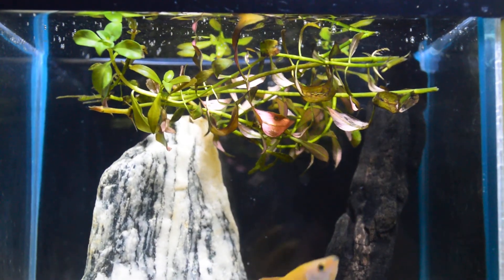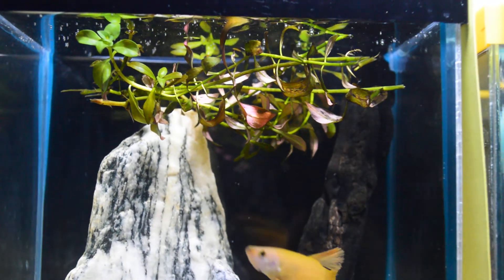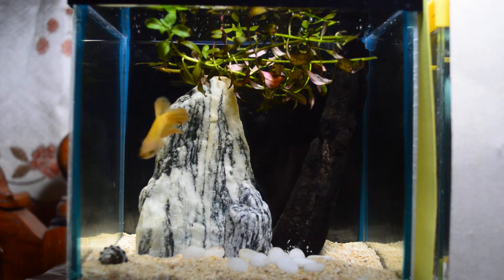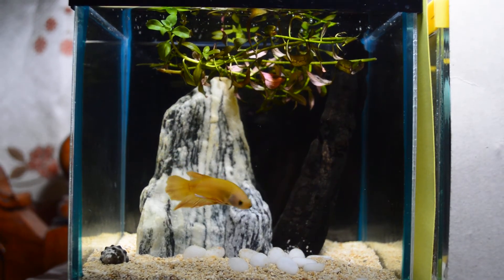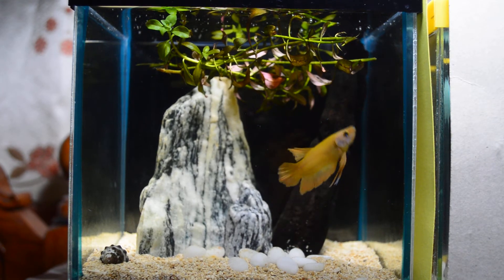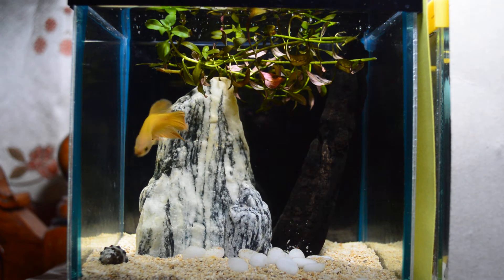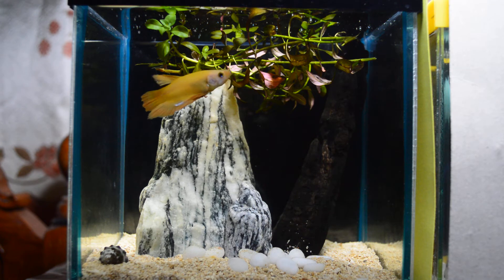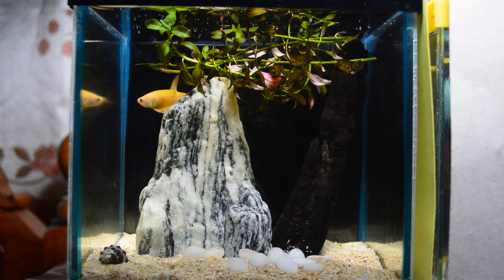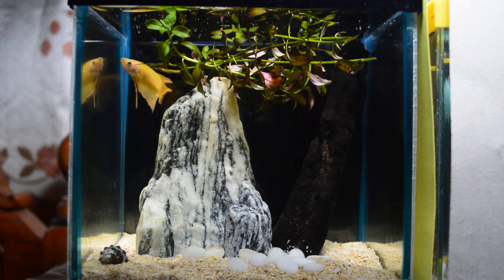In this area he loves to rest, just like a hammock, so I placed this one here. This is his full tank — this is Yuri, my super yellow round tail plakat. As you can see, there's no filter or heater, but I'm changing his tank water every once or twice a week. He is very, very happy as you can observe, so I have no problems with him.